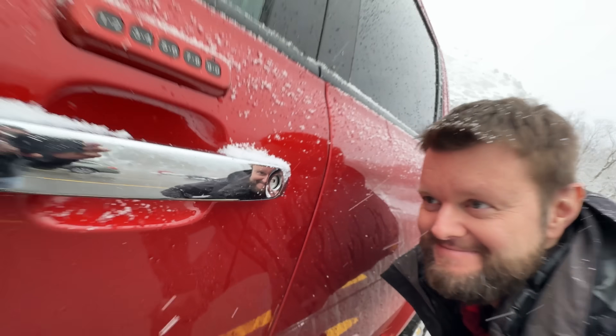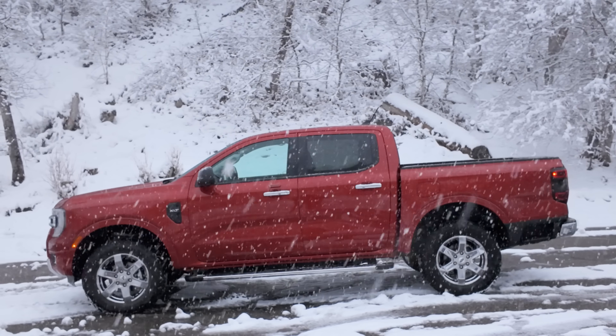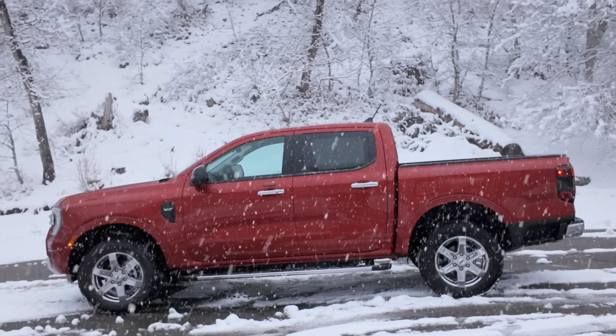We got it with the chrome door handles, chrome wheels, and everything because we wanted the full old-man spec, and it looks pretty cool.